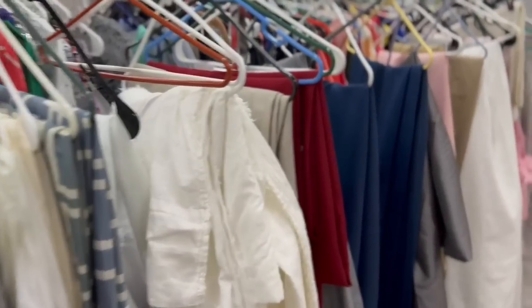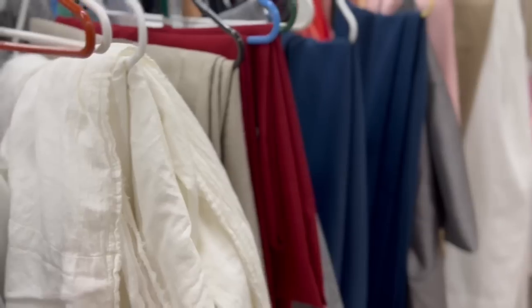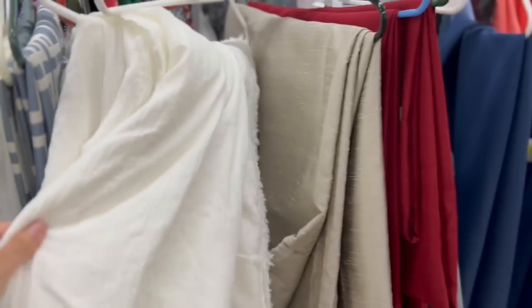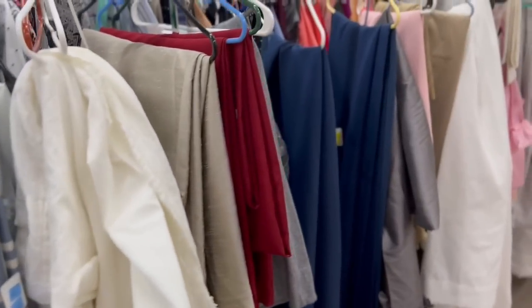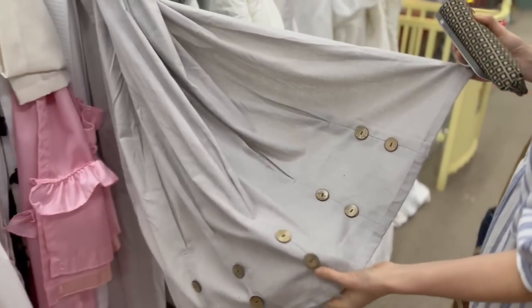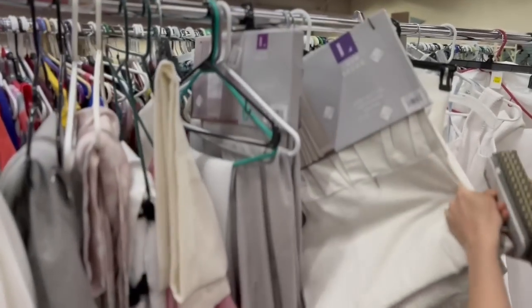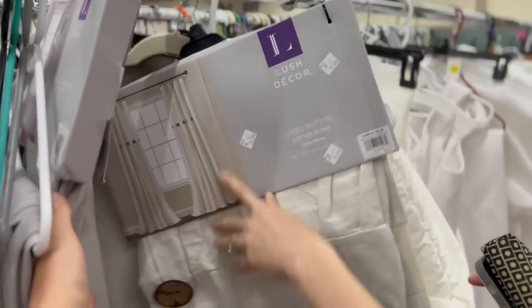Andrea asked me if I go through the linens at the thrift store and I do sometimes - you can find really good stuff. Back in my early days of DIYing I would have got something like this and made curtains or pillow covers - it's great for that. What'd you find? I just like the buttons. Yeah, the buttons are cute. Linen buttons - there's a bunch of them. Oh, they're brand new curtains - oh those are big, that's a little odd.